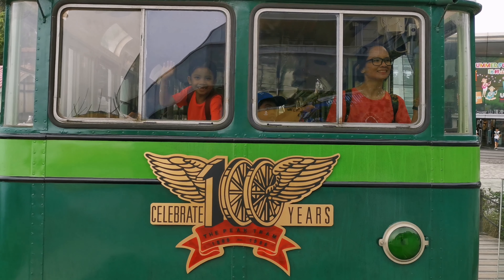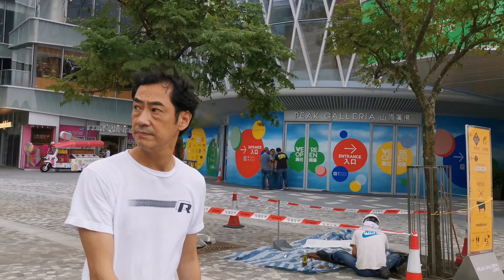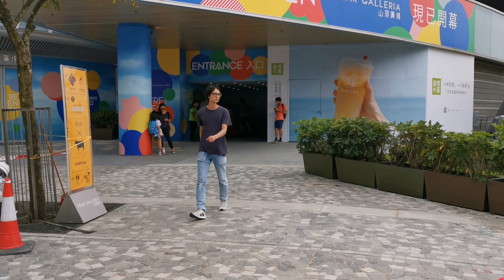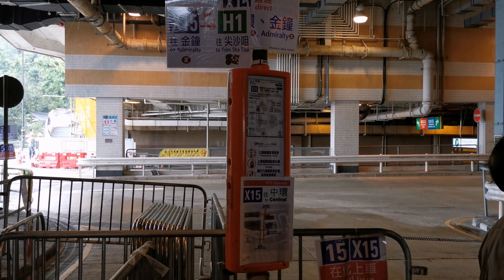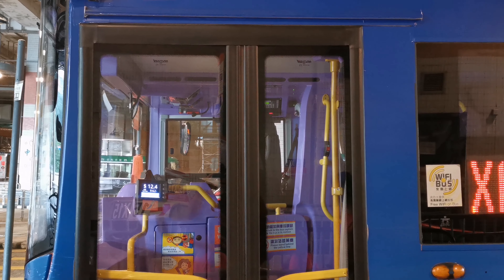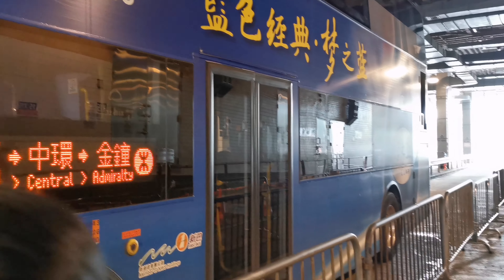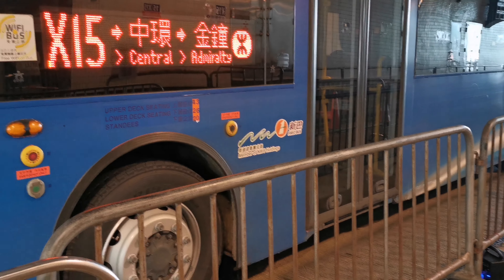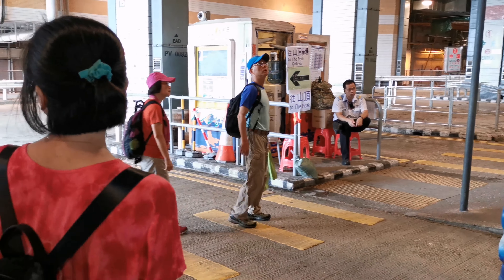Our exploration at Victoria Peak had come to an end. We had the best view of Hong Kong from the lookout point along the Lugard Road pathway trail. The best thing about this journey is it's free of charge to enjoy one of the best views Hong Kong has to offer. You just have to walk for 15 to 30 minutes along Lugard Road to witness the panoramic view. If you don't feel like walking the trail, you can also enjoy the view from the Sky Terrace 428, but of course it will be with a ticket fee.